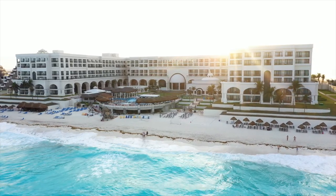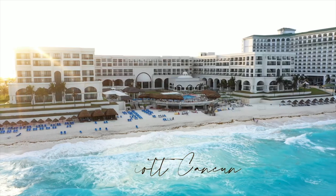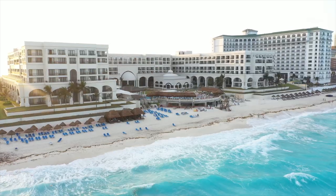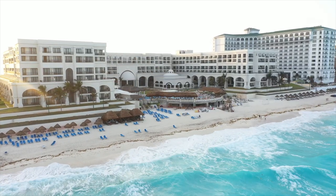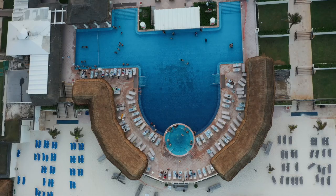Hey friends, I am back in Cancun staying at the Marriott Hotel located in the hotel zone. This video takes you around the property including the beachfront, pool, and restaurants so you can know what to expect when staying at the Marriott Cancun. Let's get into the video.